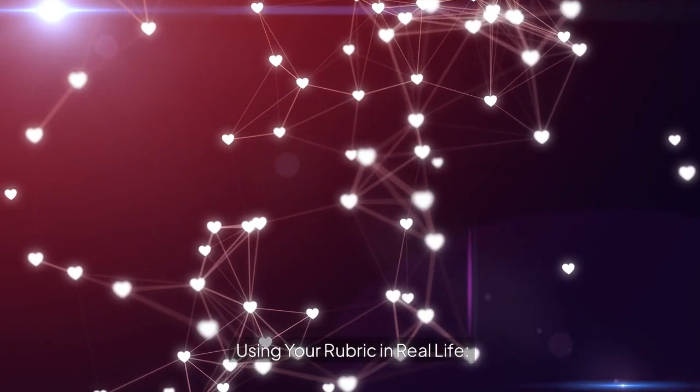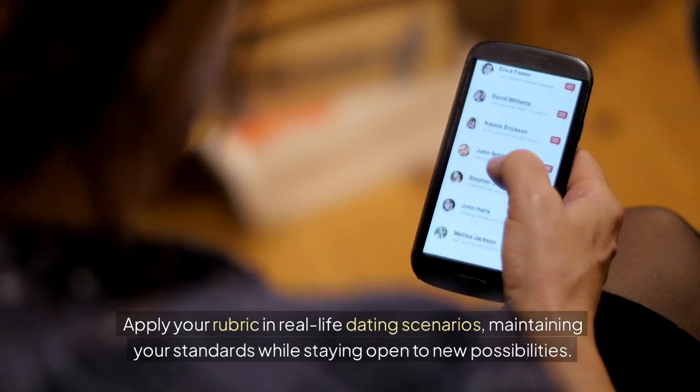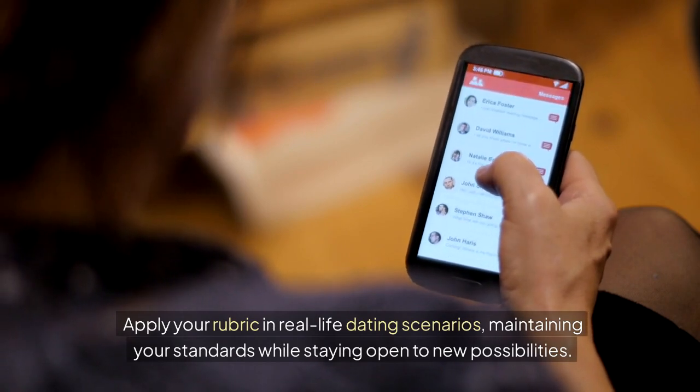Using your rubric in real life: apply your rubric in real-life dating scenarios, maintaining your standards while staying open to new possibilities.